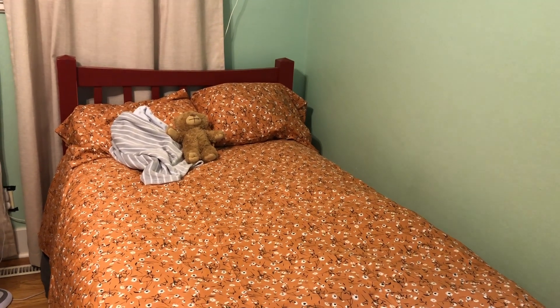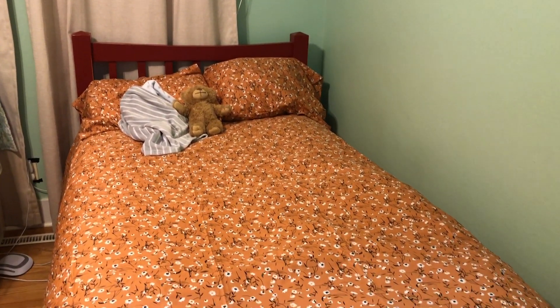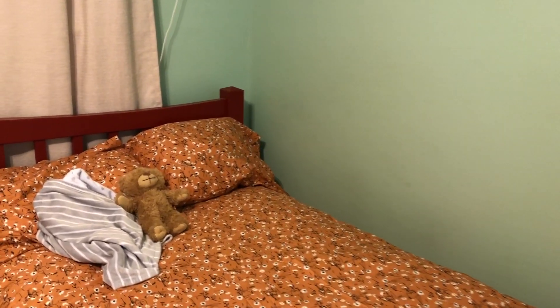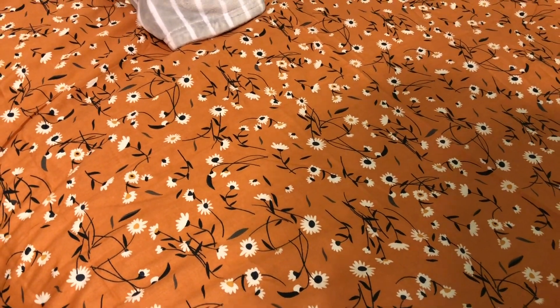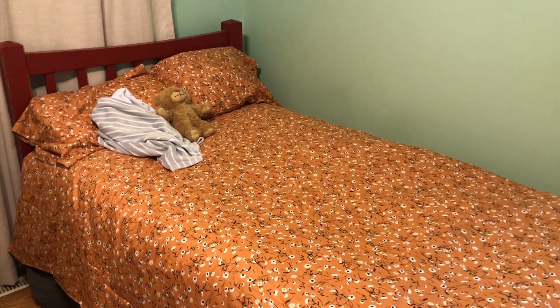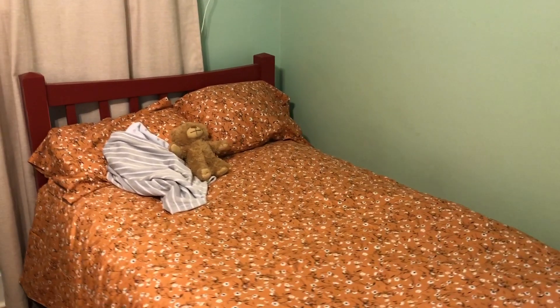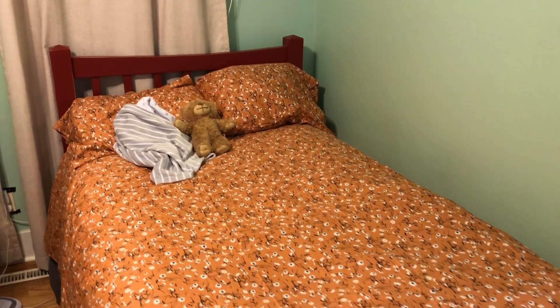Here we have our twin size comforter duvet and pillowcase set on the bed, and as you can see it looks really nice. It has a really lovely pattern — really cute flowers with a lovely orange pumpkin look to it. It's really awesome with the red bed and we like the contrast with the walls in our room. It's a really nice warm toned cover for our duvet and pillowcases.